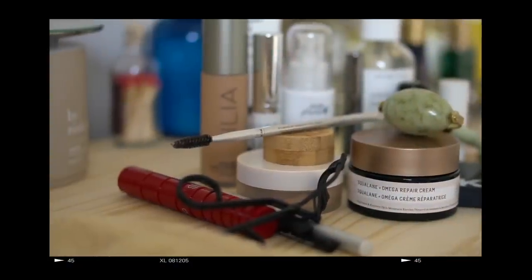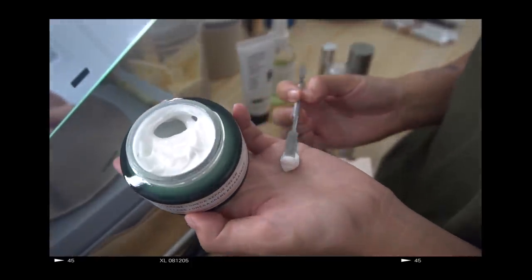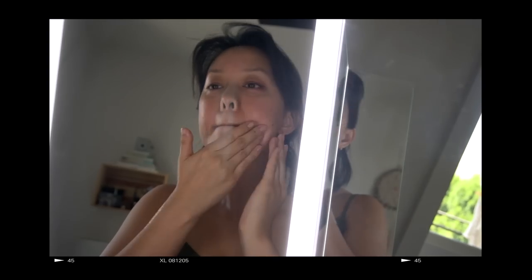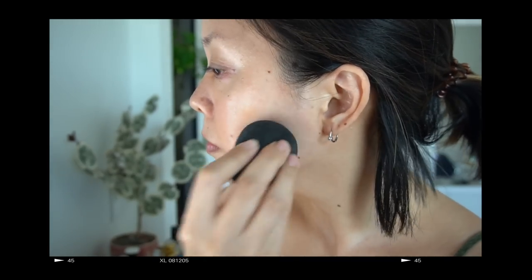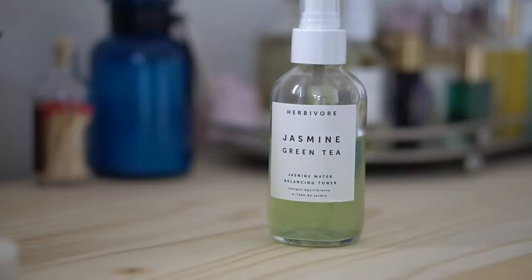Hey guys, welcome back to my channel. Today's video is my everyday makeup routine — this is what I like to do when I decide to wear makeup. Personally I prefer a natural, effortless look and it's all about skin prep to achieve it. Thank you to Biossance for partnering with me on a portion of today's video. After cleansing and serums, I like to refresh my skin with a toner before going in with my makeup.